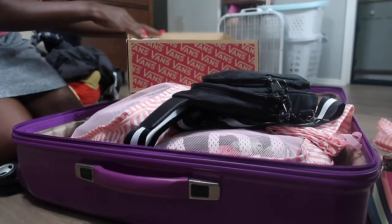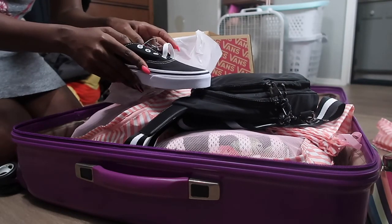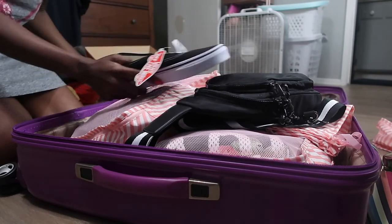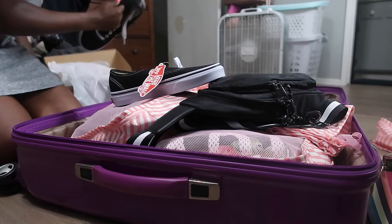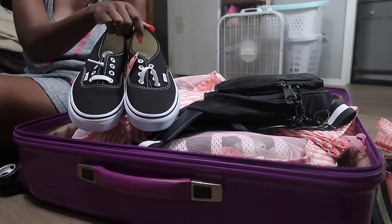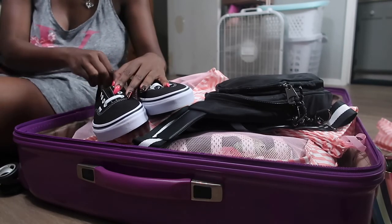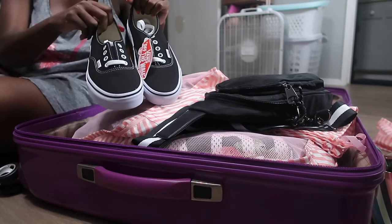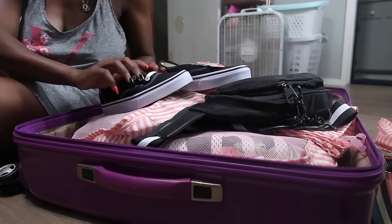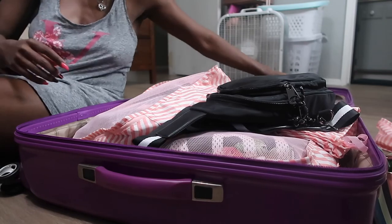For shoes, I'm bringing my Vans — your girl likes to rock her sneakers. I was thinking about bringing sandals too, and I decided I'm going to throw in my Tory Burch sandals so I don't regret it. Some places in Houston don't allow sneakers, which is crazy but it is what it is. I got these Vans at Nordstrom's. I'm a 7.5 women's in Vans, though normally I'm a women's 8.